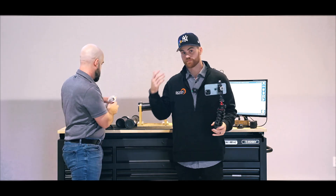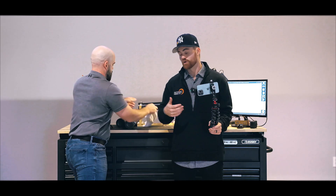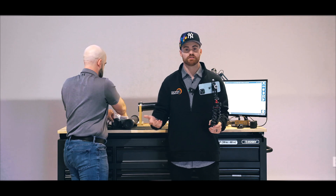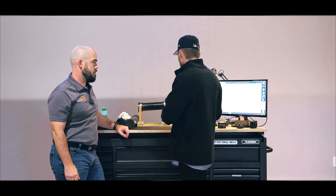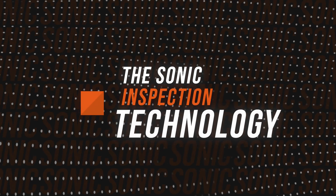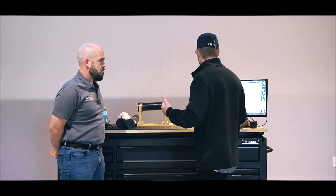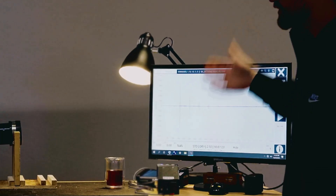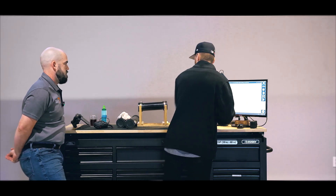What you guys are seeing here is we're getting the same data for all three pipes. Based on this data, I would say these pipes are good — there's no wall thinning. They're within the average wall thickness, the standard wall nominal thickness, even with manufacturer standards of variance. I would say that all of these would pass. Now what I want to show you is the sonic guided wave technology. This is something we've been using since 2004, alongside pulse echo.